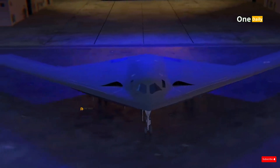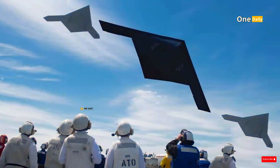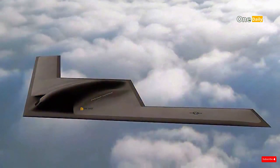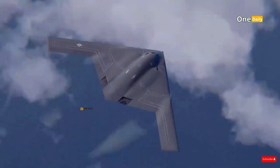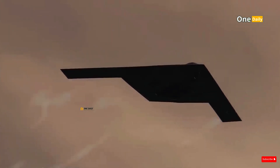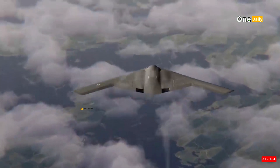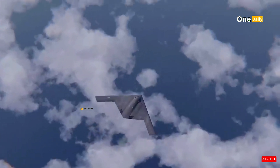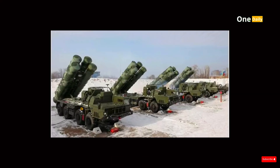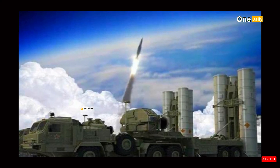Despite its apparent similarity to the B-2, the B-21 Raider is designed with a much more advanced technological approach. It uses advanced composite materials and special coatings that can absorb radar waves, as well as a geometric shape optimized to minimize radar reflection. This design ensures that the B-21 can evade even the latest generation of air defense systems such as the S-400 and S-500 developed by rival countries.